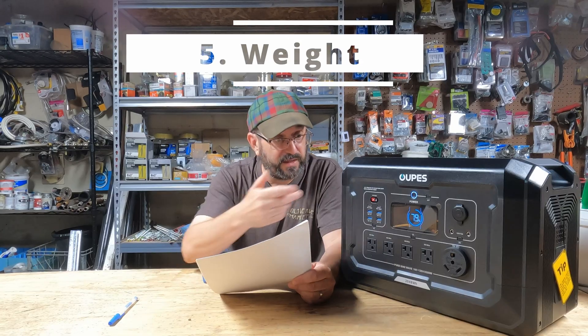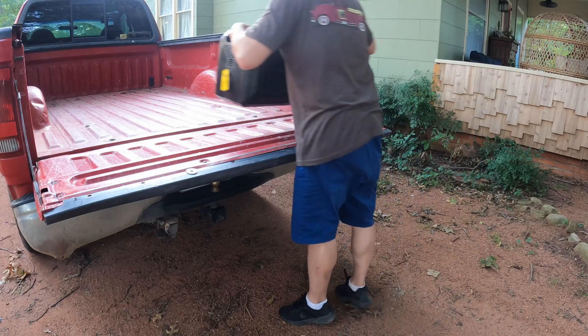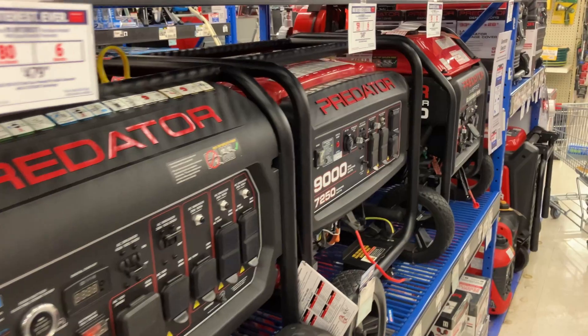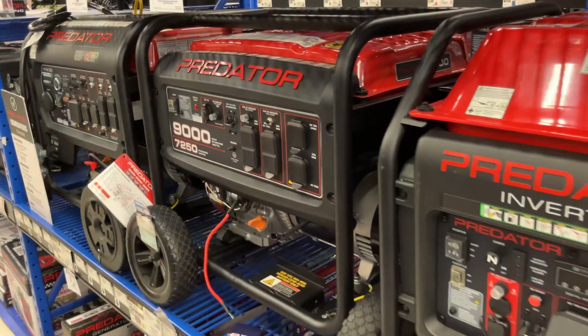Number five: weight. This one weighs 48 pounds. You can easily grab this, put it in the back of your truck, take it camping. A gas generator is going to be at least 100 pounds. I know you're tough, but you're not lifting that in the back of your truck — and even if you can, your kids aren't, your wife's not. Some gas generators even have wheels on them because they're so incredibly heavy you can't move them. This solar generator is under 50 pounds. Anybody can lift it.